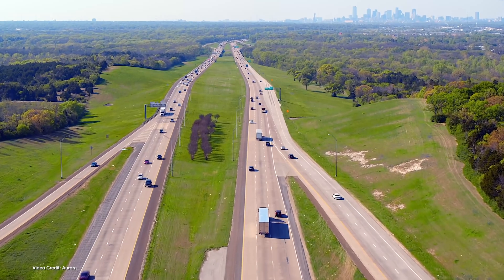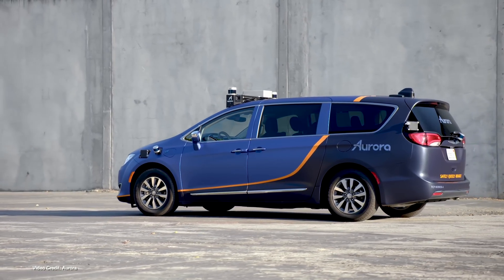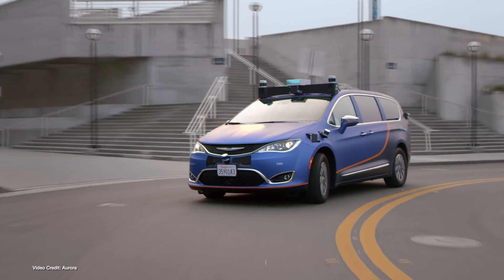SPACs — special purpose acquisition companies — have had their biggest year to date, with more companies than ever falling over themselves to gain access to the stock market via SPACs. Now there's a new one to add to the list: Aurora, an autonomous vehicle startup founded by former Google self-driving expert Chris Urmson. The company is set to merge with Reinvent Technology Partners in a deal worth two-point-five billion U.S. dollars in cash, and it will see Aurora gain extra investment to bring its autonomous vehicles to market. Right now, it has partnerships with Toyota, Uber, Volvo and PACCAR.